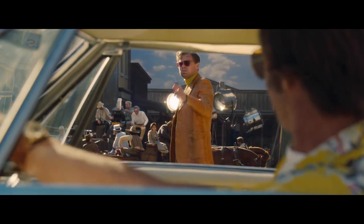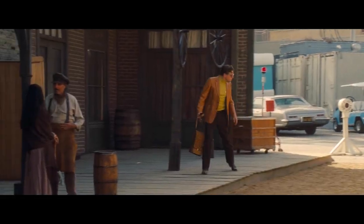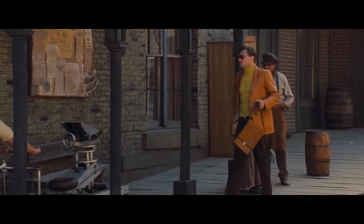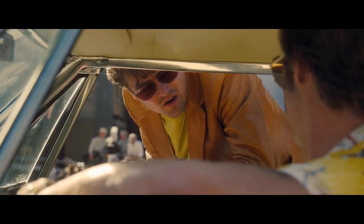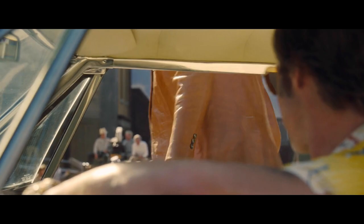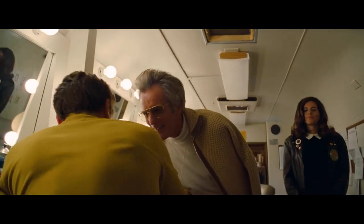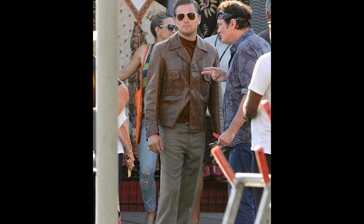For Rick's second outfit, we see him walking onto set to play another heavy on a show. He's in a light brown leather suit jacket with a yellow mustard turtleneck underneath and a pair of brown straight-leg pants with his cowboy boots, of course. Rick is walking on set both outdated in fashion and in the silver screen — although objectively I think he looks very clean. For the time, he couldn't be more of a pariah for what's new and hip, but I do think the outfit is a good look.